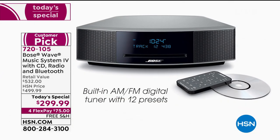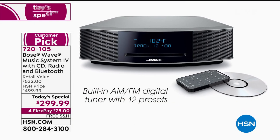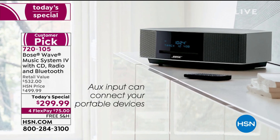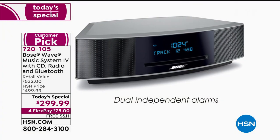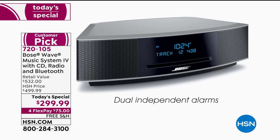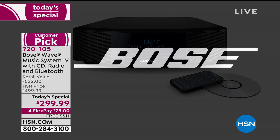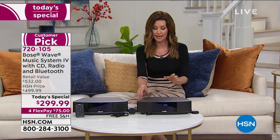You're getting a slot-load CD player, built-in AM/FM digital tuner, and 12 presets. This auxiliary input can connect your portable devices. It also features dual independent alarms — you can wake up to CD or radio. It includes a very simple-to-use remote control.